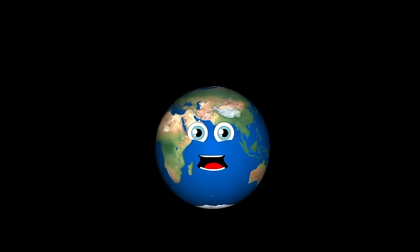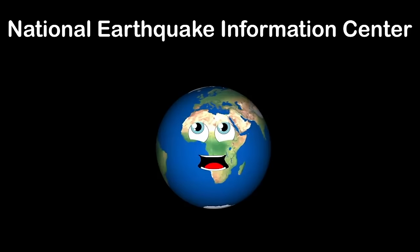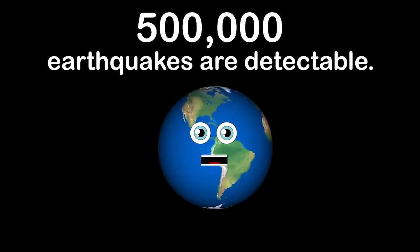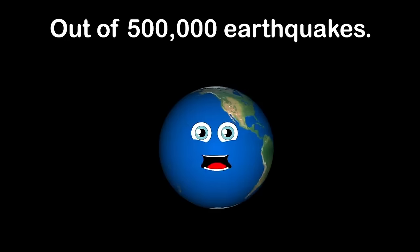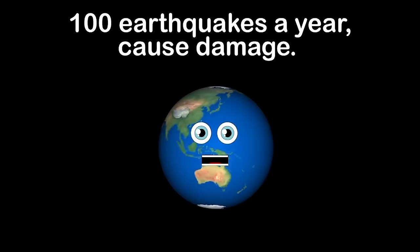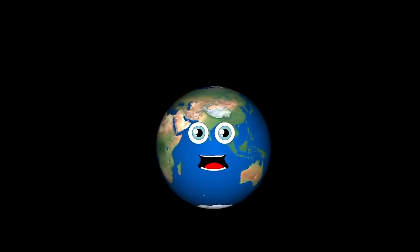Millions of earthquakes happen on earth each year. About half a million are detectable but most are so small they can only be estimated because they can't be felt at all. Out of half a million, only a hundred thousand are felt. And only a hundred out of that can cause damage that we can view.